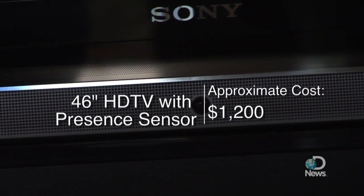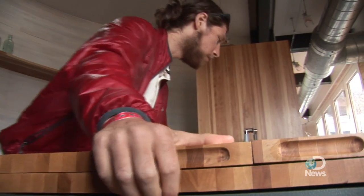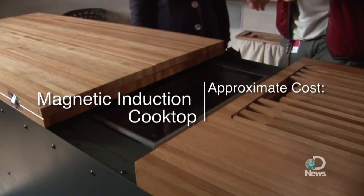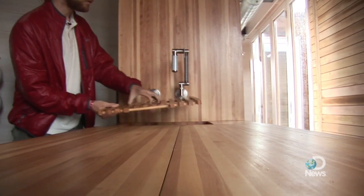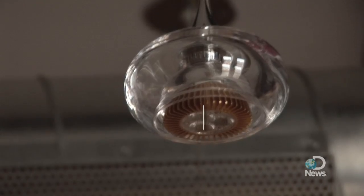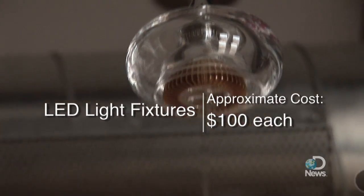This is an eco design television — it saves up to about 55% of the power that a television its size normally would. This whole piece actually slides out to reveal the magnetic induction stove. One of the key features here in the kitchen and all throughout the house are these beautiful LED lights. A rack of eight of them is equal to the power consumption that one compact fluorescent would produce.